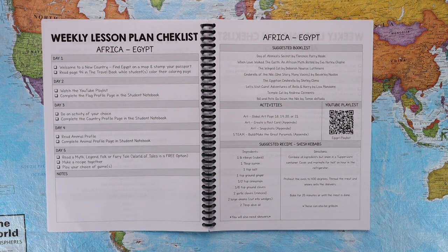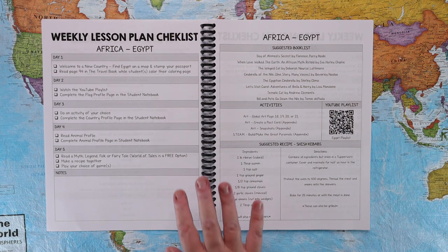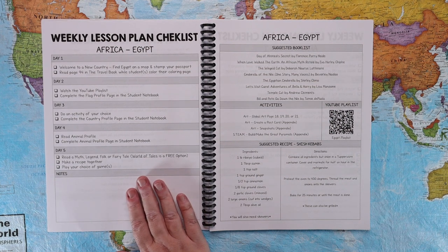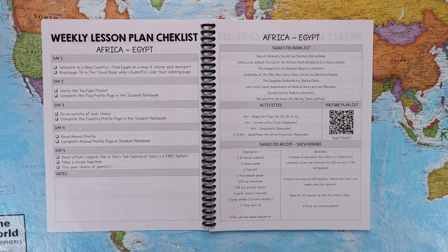Next up is what I like to call the meat and potatoes of the curriculum. Every single country has the same layout — for an example, we will be looking at Egypt. Here we have a weekly lesson plan checklist that breaks all activities down into a five-day week. They're listed as day one through day five, so you can choose to do that however you'd like. On day one, you welcome your family to a new country, find Egypt on the map, and stamp your passport, and read page 94 in the travel book while students color their coloring pages.